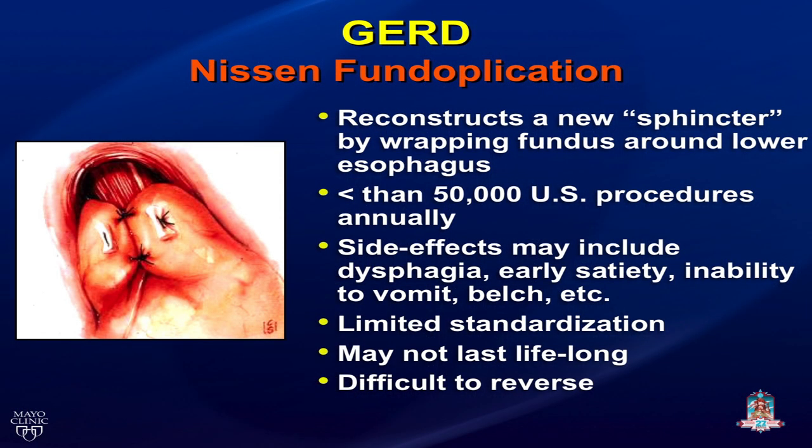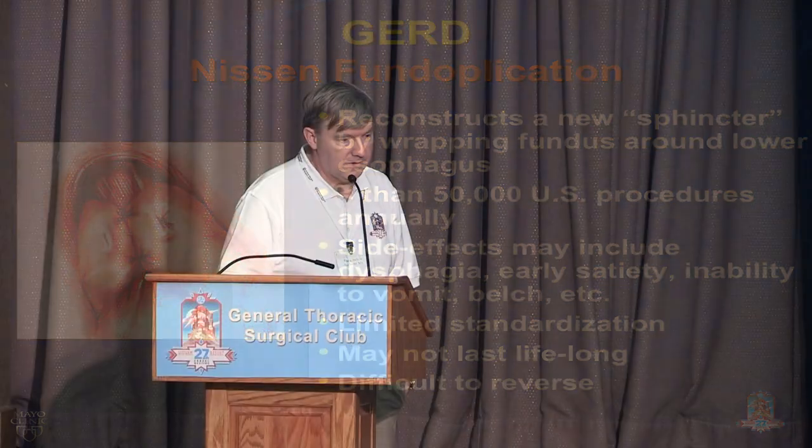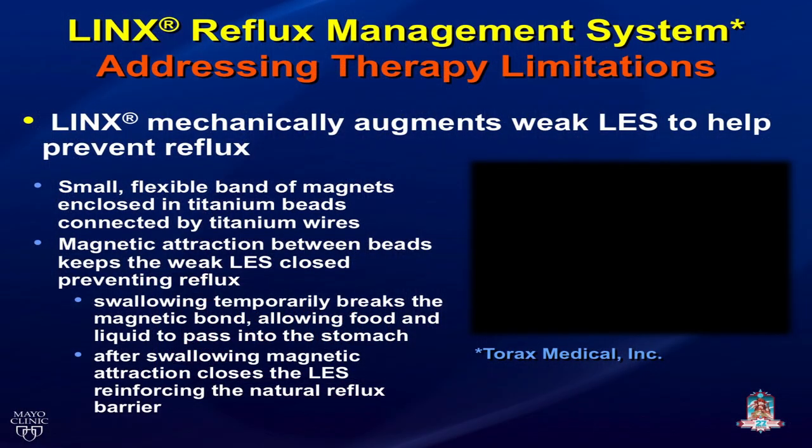What is LINX? LINX is a mechanical device that augments the lower esophageal sphincter. It's a small flexible band of magnets enclosed in titanium beads connected by individual titanium wires. The magnets attract each other to keep the LES closed, preventing reflux. Peristalsis allows the magnets to be distracted by the peristaltic wave, and once food passes, the beads re-attract, closing the LES and preventing reflux and regurgitation.